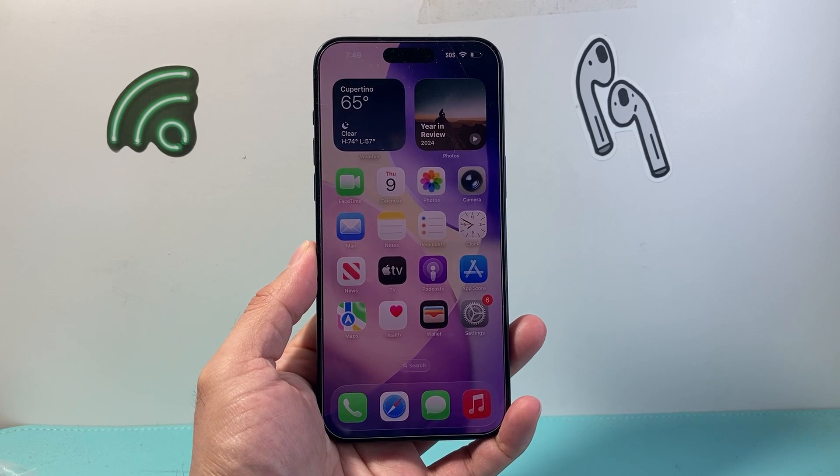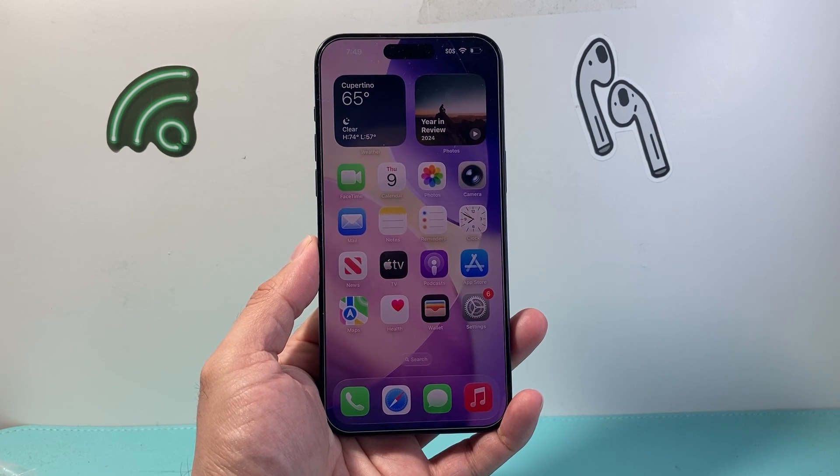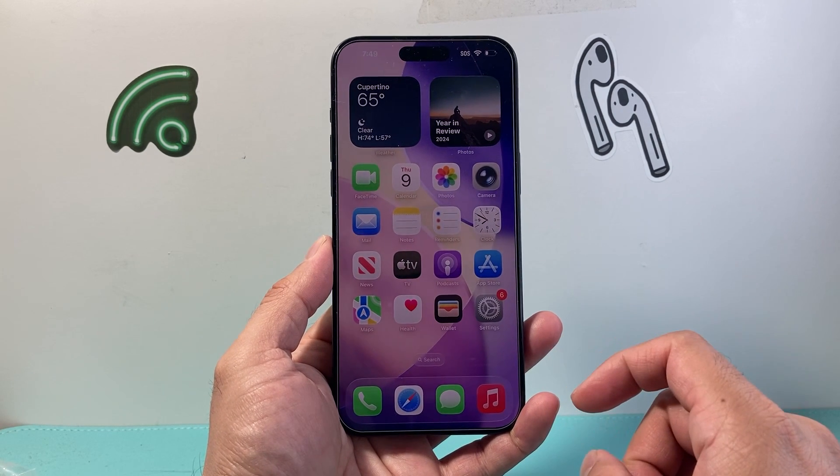Hey everyone, Tech Domencher here. In today's video I'm going to show you how to fix your iPhone that doesn't ring on incoming calls after the iOS 26 upgrade. So let's get started.